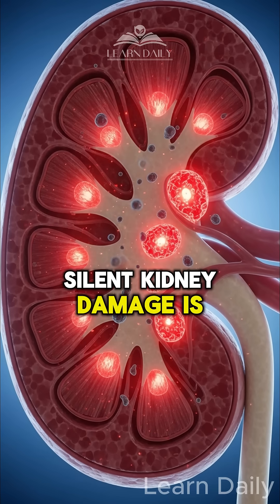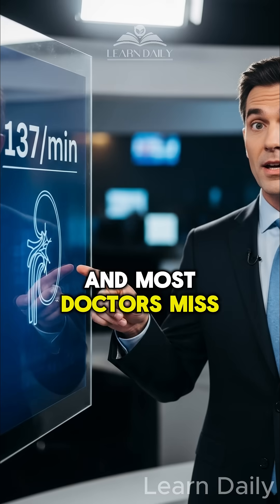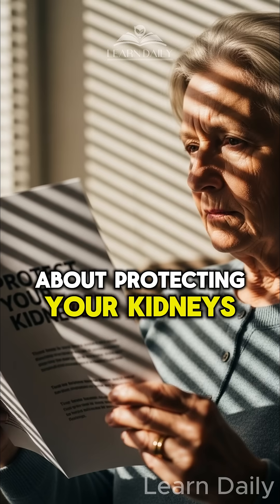What if I told you that silent kidney damage is happening to 137 people every minute and most doctors miss the early warning signs? Here's what they're not telling you about protecting your kidneys.